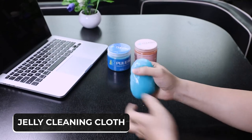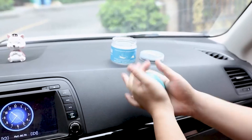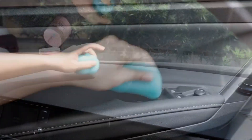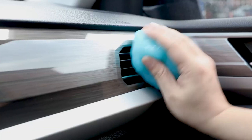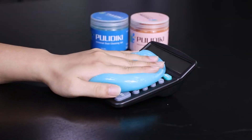The jelly cleaning cloth is a jelly-like napkin designed to get into all the hard-to-clean spaces you can't reach. You can use it the same way you use a microfiber napkin — just place it on the surface you want to clean and move it across. With its small size, you can store it in your bag, wallet, or car compartment.